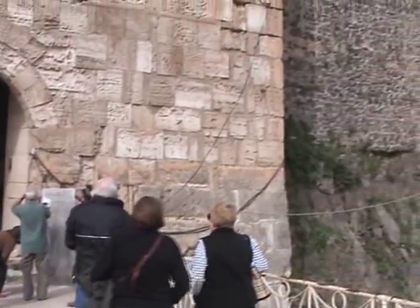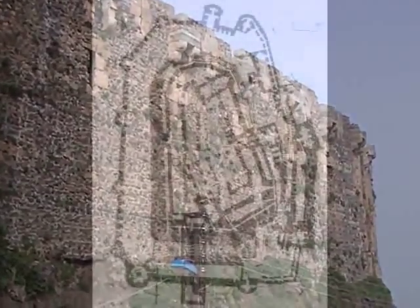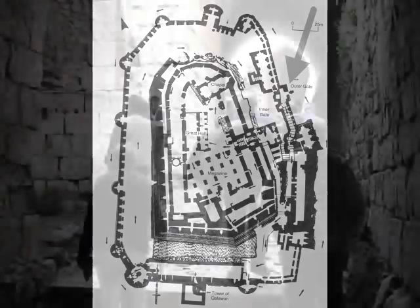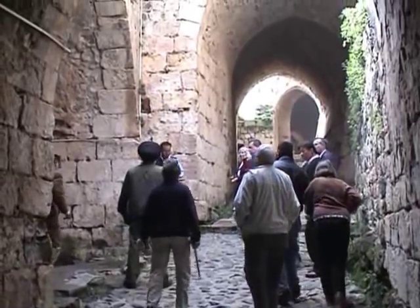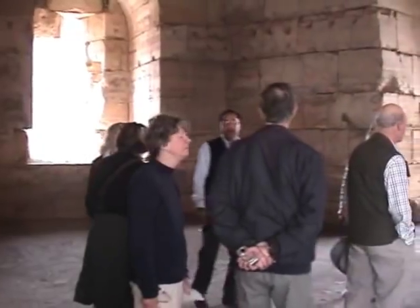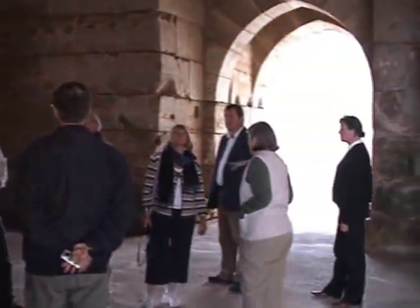Now then, just look at this - and this is just the gatehouse, located on the right of that plan. If we did manage to get anywhere near the gate, we then have to go through this tunnel, right through the thickness of the walls. There are four gates, there are people shooting through holes at the side of us, and dropping things on us from the top.